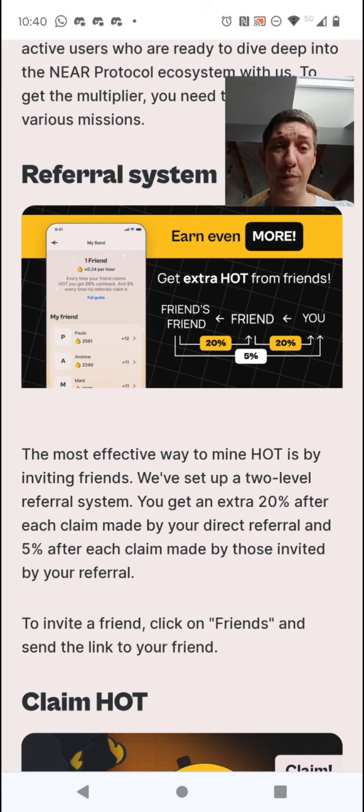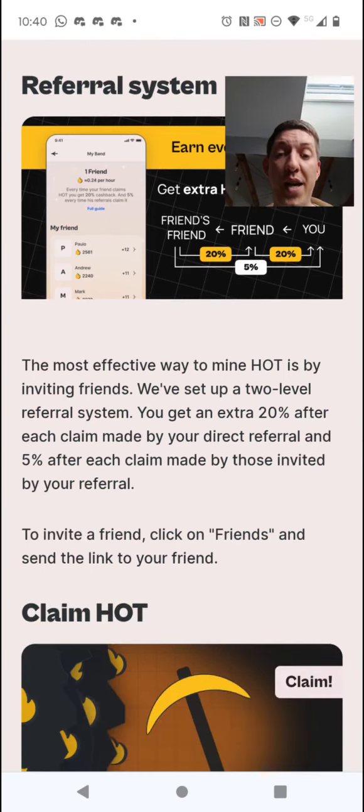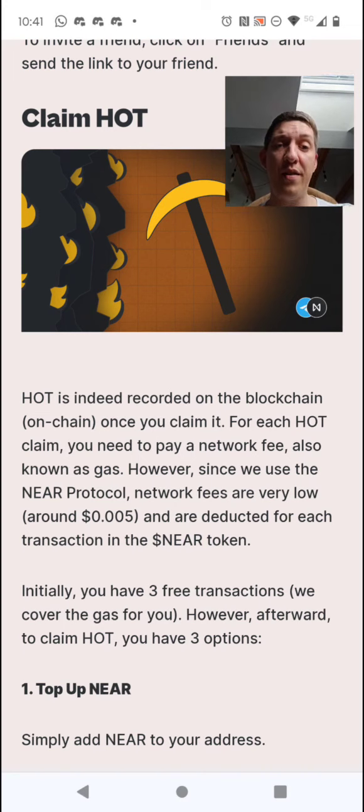I've seen people who invited a lot of friends and they are making thousands of dollars here from free mining. Who wouldn't want a free mining app? If you get the potential here, there's not really a lot to do — claiming every two hours, but you'll quickly upgrade. The time you spend is nothing compared to the benefits you can get. This is really a hot free mining app right now.